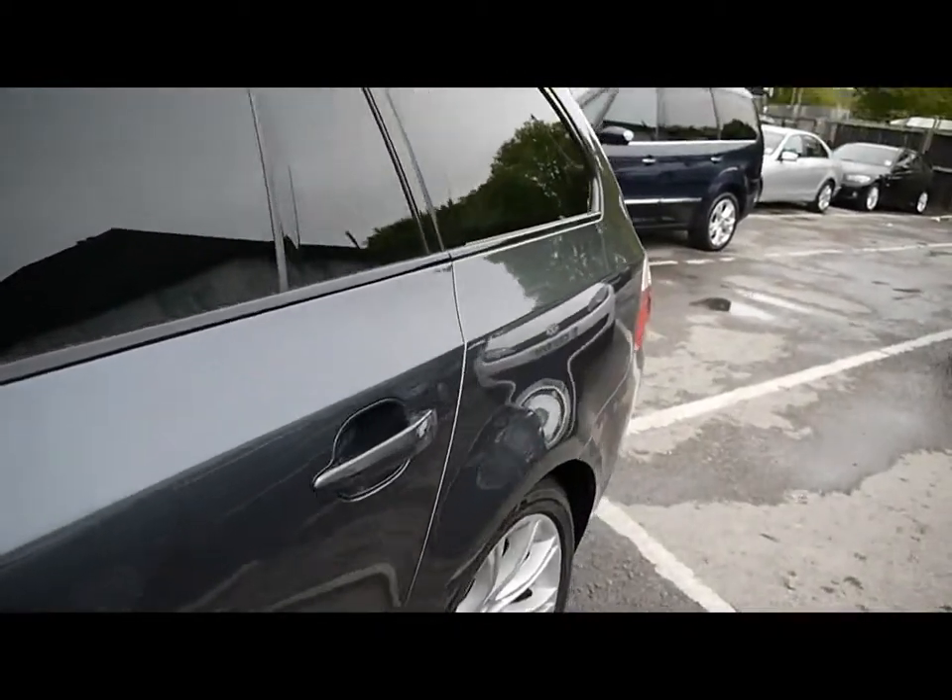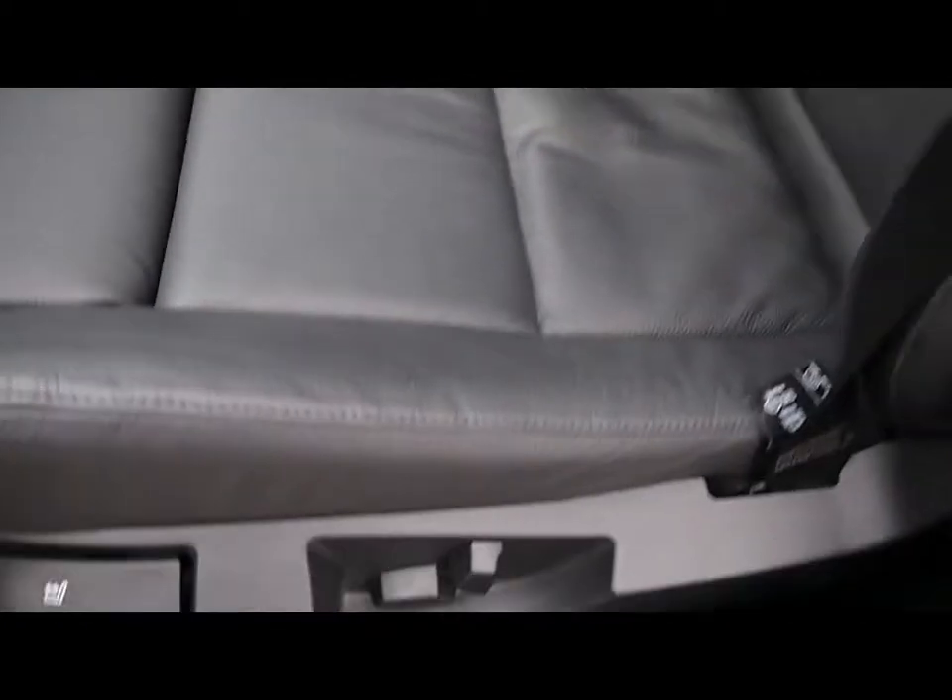We'll show you inside the vehicle now. Inside is a full black leather interior, all in great condition. Both front seats are electrically adjustable and heated. There's also a multi-function steering wheel.